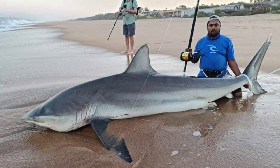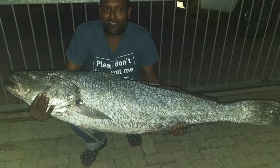He used 100lb winch braid and the bait was a bonny. Deshin Pillay at Richards Bay caught this beautiful cob using a live shad. The cob weighed in at 22kg and was caught off Richards Bay Pier.